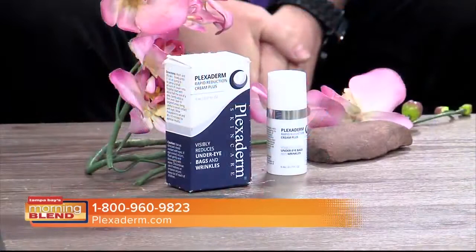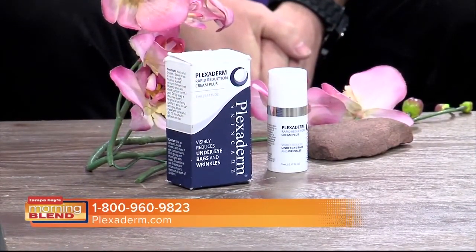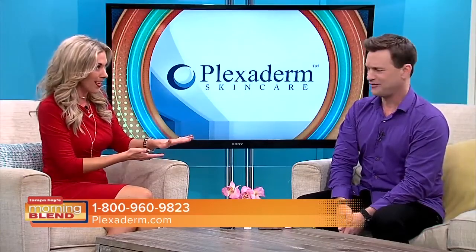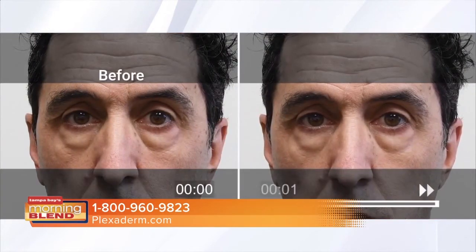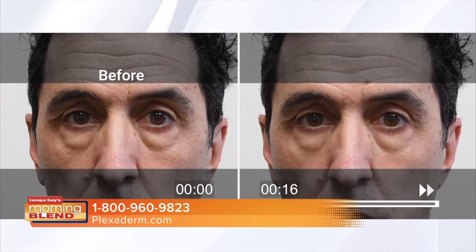Luckily I have makeup. This product works for men and women, and we always like to start our segments looking at a gentleman and how this product works in just minutes. He's gotten famous — I call him Richie Bags — and you can see why. He's got some serious issues going on under those eyes. What he just did is rub a small amount of Plexiderm under both eyes. Do not blink or change that channel because in two minutes, both of them will disappear before your very eyes. And that's what I'm talking about — this is what I'm needing these days. I feel Richie's pain.